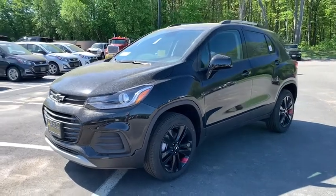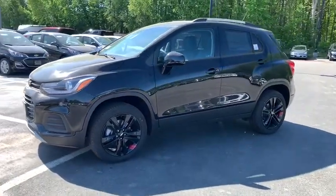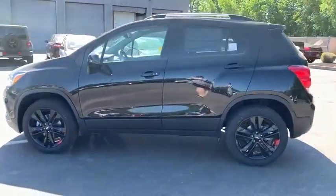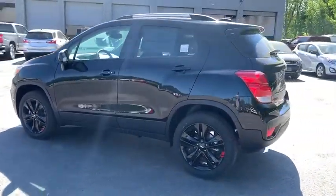Come test drive the 2020 Chevrolet Trax. The Trax is tiny on the outside, but remarkably spacious within. It comes with a clean and modern interior.